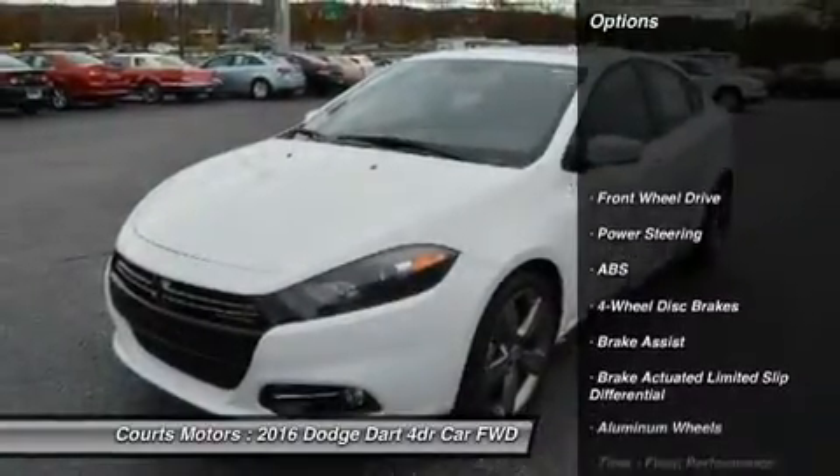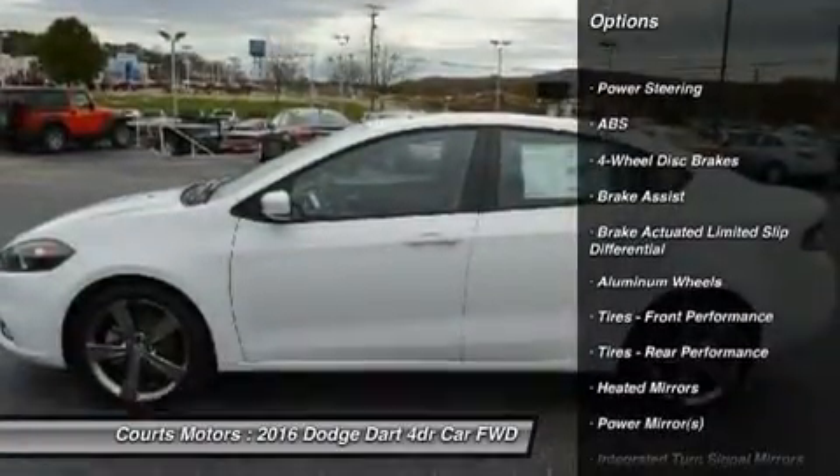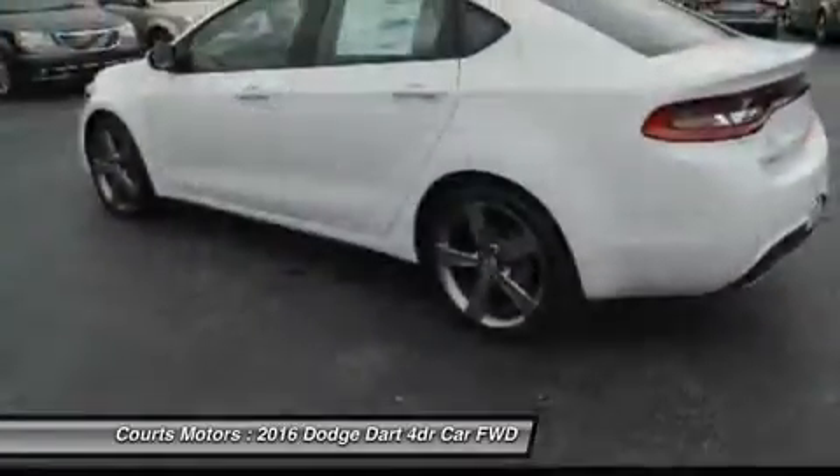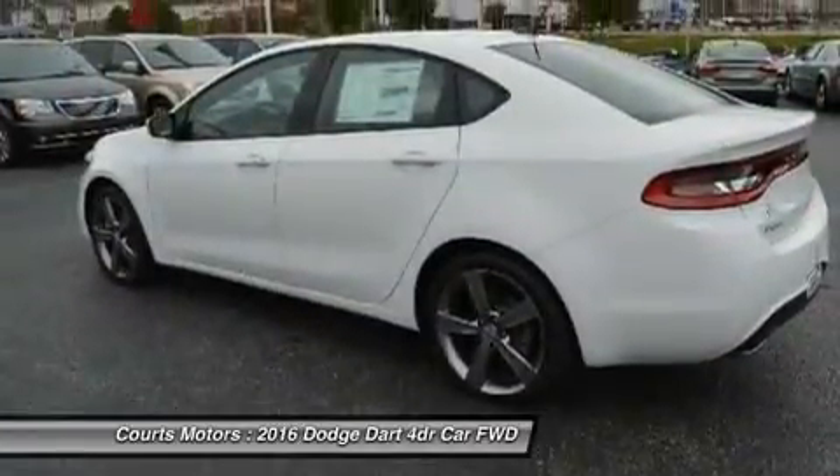The available full-width racetrack-style LED taillamps make an aggressive statement. The interior has an intuitive, fluid layout designed to be both beautiful and ergonomic.